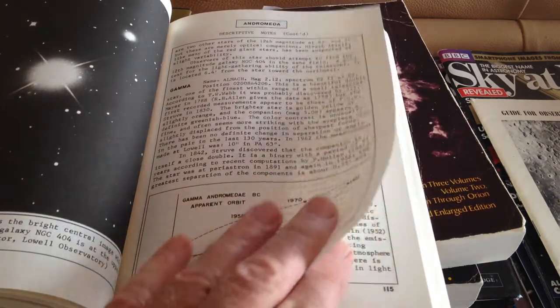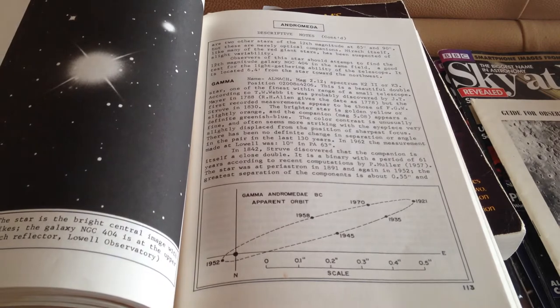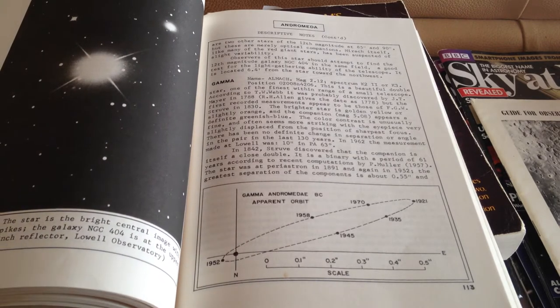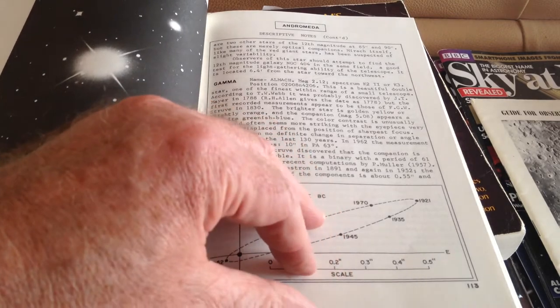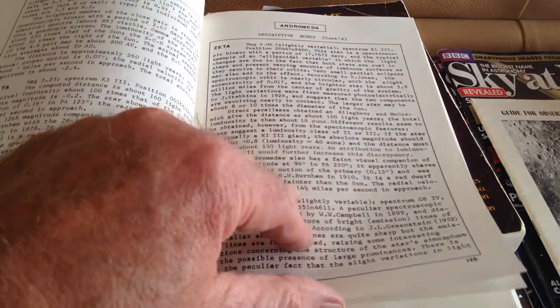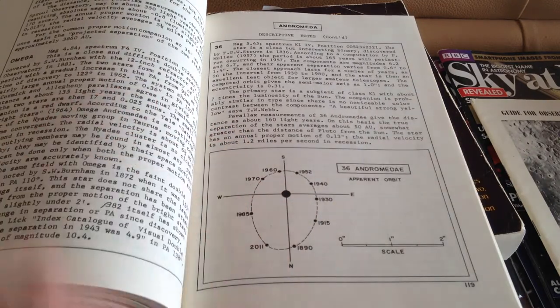It has a lot of photographs. They're all looking pretty old-fashioned now, and the book itself, of course, is 1978 — the last edition. So obviously things have changed a lot since then, but an awful lot has remained the same.